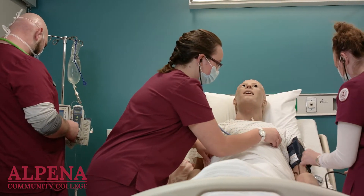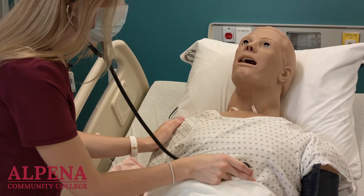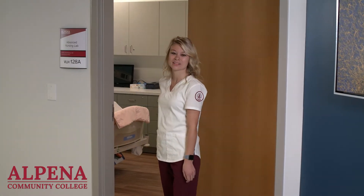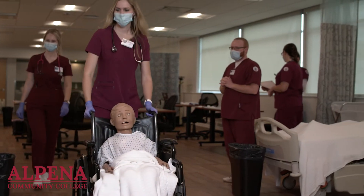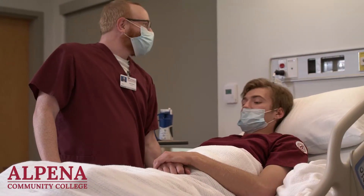Our new lab boasts four patient rooms, each complete with simulator mannequins and several pieces of fully functioning equipment including IV pumps, patient monitors, and more. We'll take a closer look at these more advanced rooms a little later. For now, our next stop is the basic nursing lab, which is also set up to emulate that of an actual hospital environment.